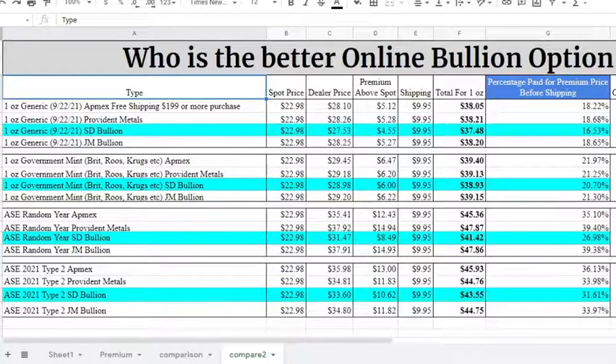All right, guys, right there you see who is the better online bullion option, and again it came down to SD Bullion. In the generic silver category, a one-ounce generic from SD Bullion — the spot price was $22.98 on September 22nd. The premium has gone down a little bit since last time, and so has the dealer price, meaning the percentage you're paying in premium has also gone down to 16.53%. Last time it was closer to 18%, and the others were more in the 20-plus percent category.